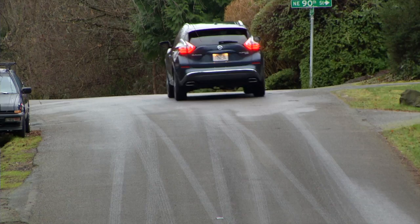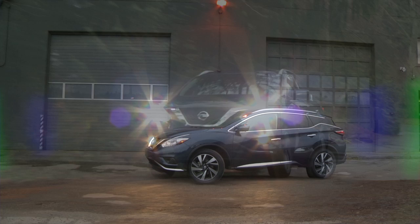The rugged image of SUVs and crossovers made them popular, drawing buyers away from minivans. I'm Tom Volk with Driven for the New York Times.